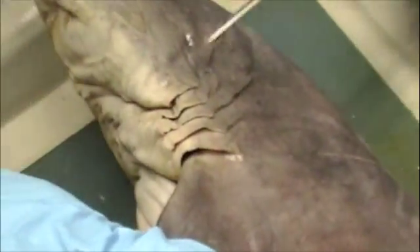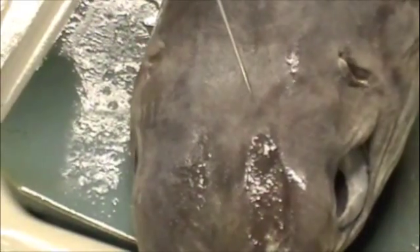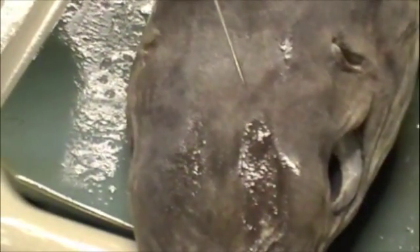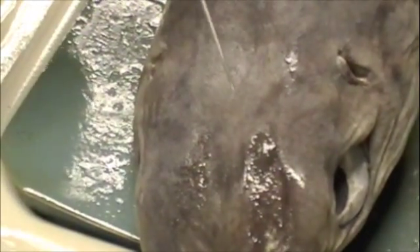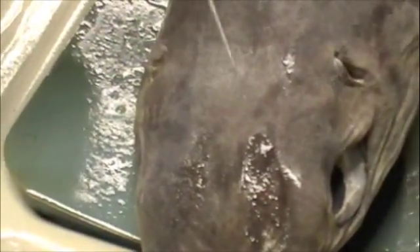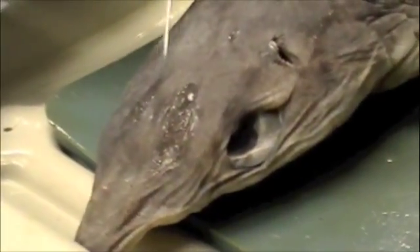Cloacal opening. Here's the pharyngeal gill slits again — that's just a better angle. Right here is the endolymphatic pores, which is the opening to the ears, which would qualify as an ear, and they basically keep the shark stable and in balance — orientation and balance. One right here and one right there.